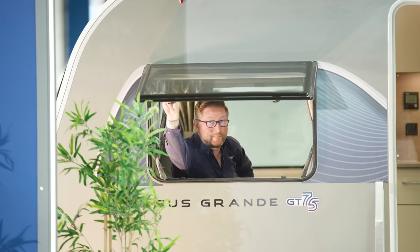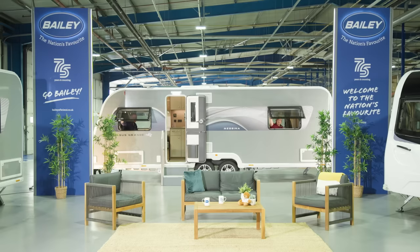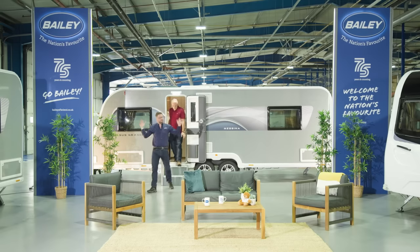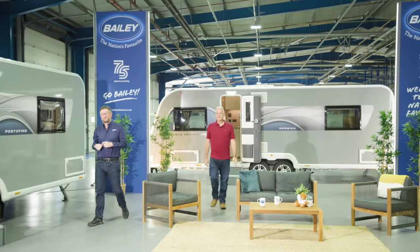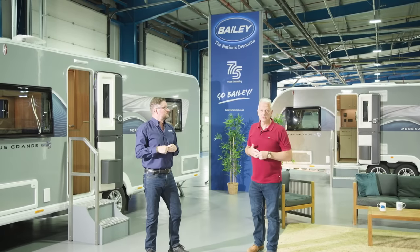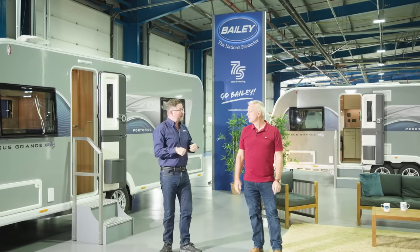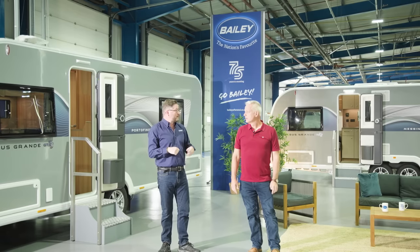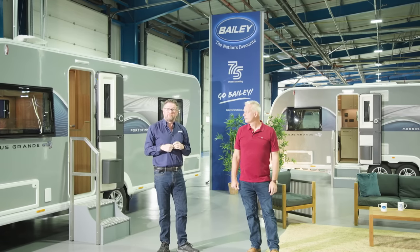Welcome to the live launch of the all-new Pegasus Grande GT75 caravan range. Here we are in the studio surrounded by four fabulous models from this exciting new addition to the Bailey caravan portfolio. There are two family-friendly models due to be released early next year, but tonight it's all about four berths, island beds, eight foot wide, catwalks — the ultimate in caravanning comfort.